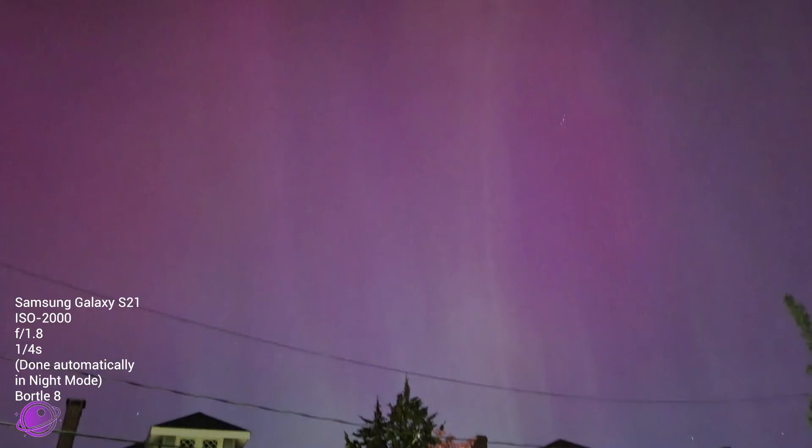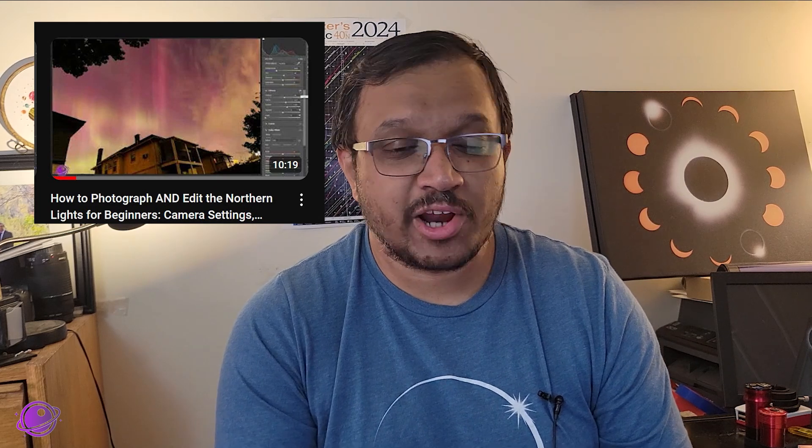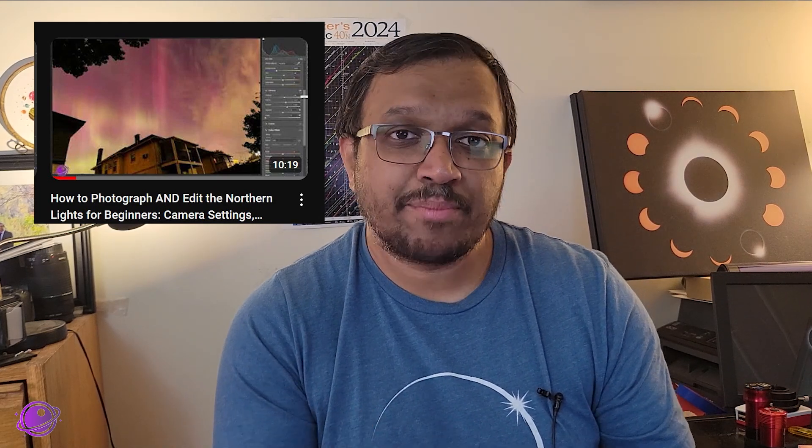You can easily capture aurora with your phone, but if you want an idea of how to capture with a camera, check out the video I did back in May after the G5 storm where I show you my equipment, my capture settings, and how I post-processed all of my images.